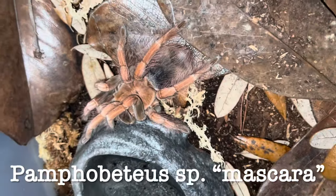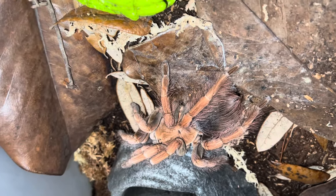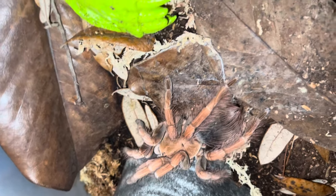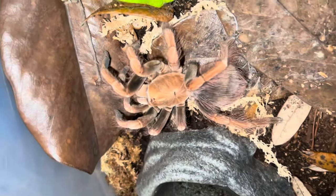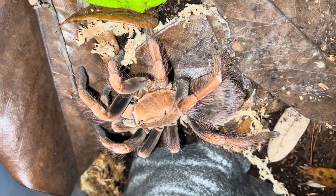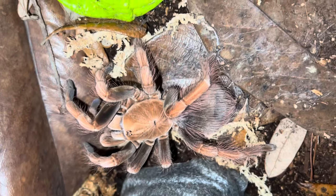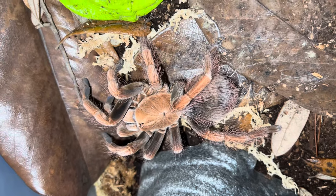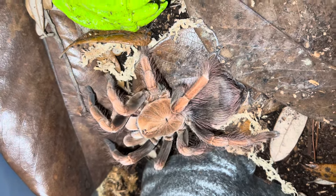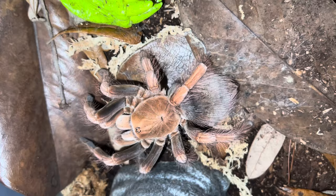First one we've got up today is a Pamphobeteus species mascara. Oh my god, these are so beautiful when they get big. So since we're doing biggins, we have adult dubias to feed with — crickets are a little too small for these guys now. If you guys ever have suggestions for names for the ones I don't put names on, just let me know in the comments. We have too many spiders to always be able to name them all, so I just kind of use Magic the Gathering characters most of the time.